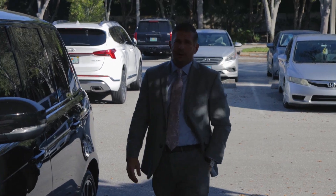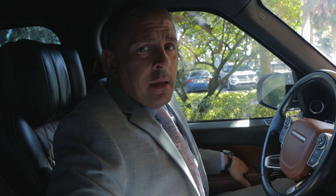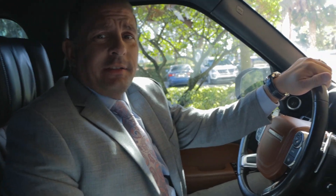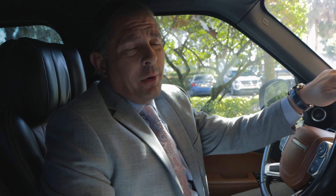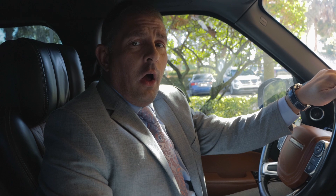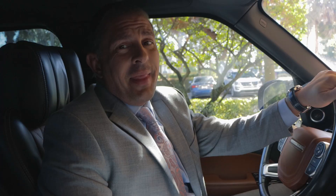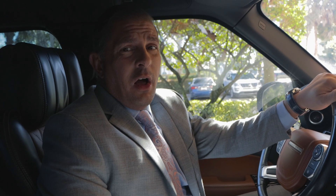Alright guys, time to talk about odometer fraud. Odometer fraud is something that's not always talked about and you rarely hear about in the news. Studies have said that over 450,000 cars a year are sold and purchased with odometer fraud, and that equates to about a billion dollars in loss for consumers each and every year.